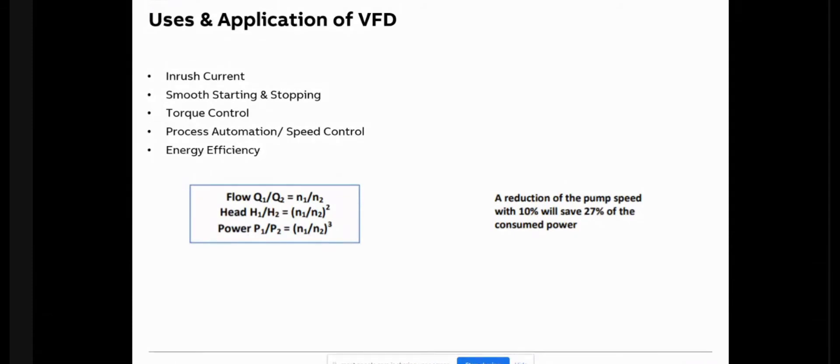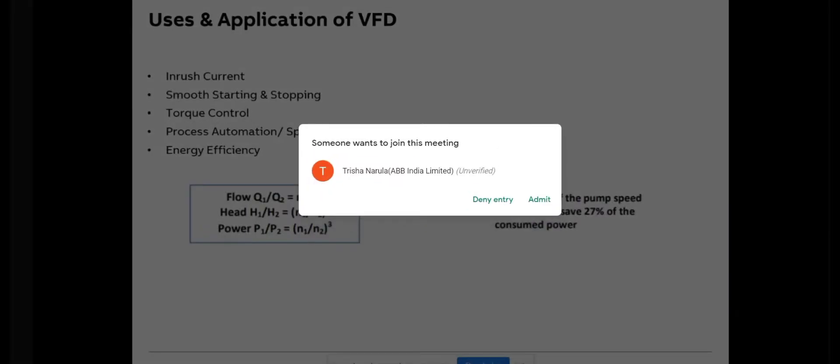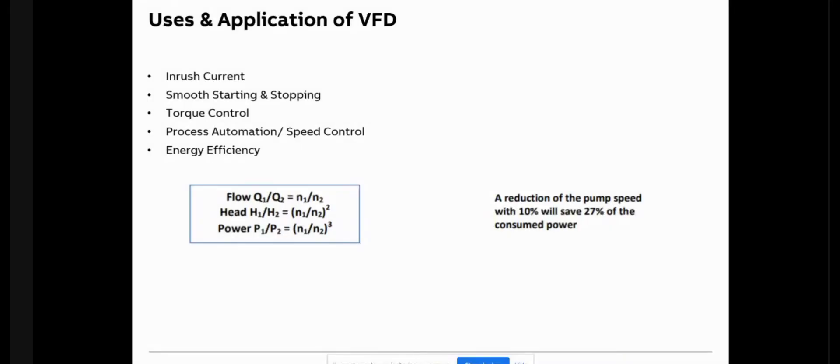That is why we need some starting device. When a motor starts without control, it is a sudden start, which is undesirable — it causes fluctuations and mechanical wear and tear on the motor and on mechanical equipment. So we need a device which can give a smooth start and stop, plus torque control.